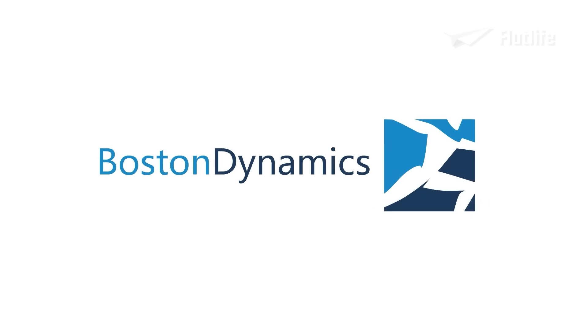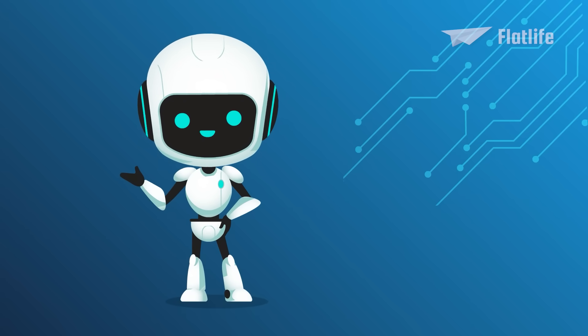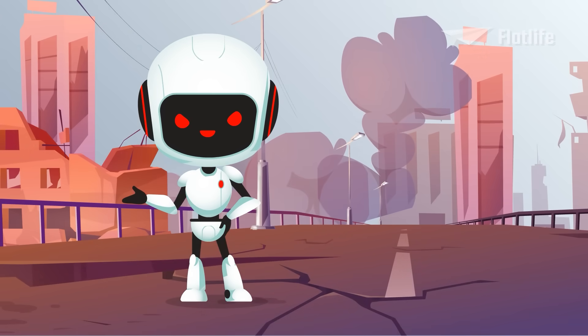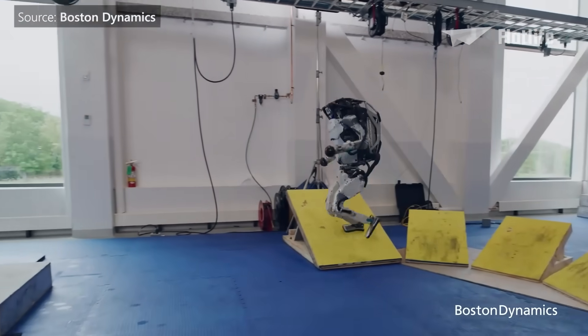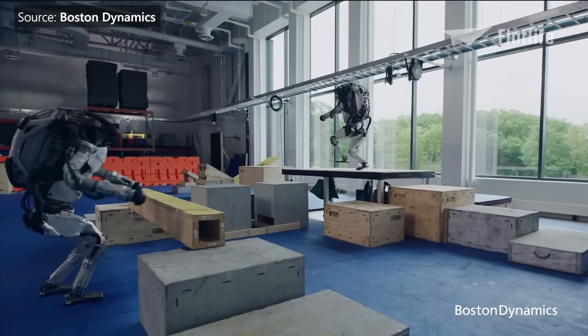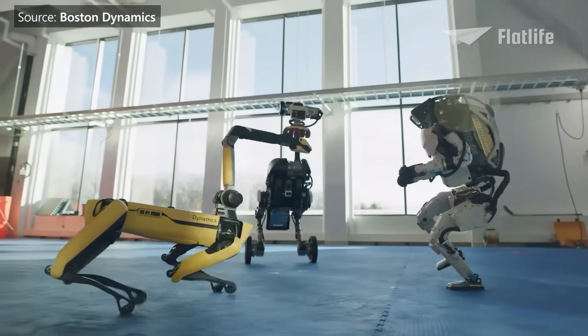What is Boston Dynamics? It's either a pioneering robotics company helping to lead a technological revolution or a sign of the coming robot apocalypse. Over the last decade, Boston Dynamics has built some of the most impressive robots in the world that can run, jump, and even dance better than some of us humans.